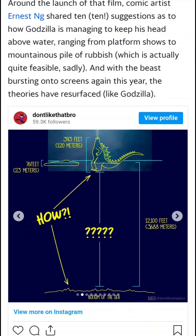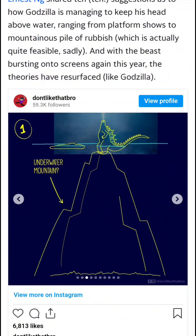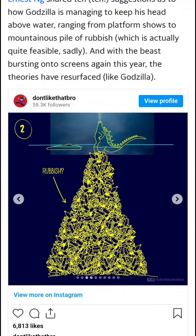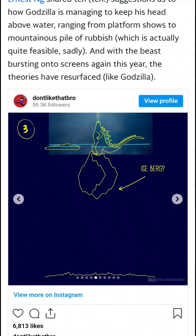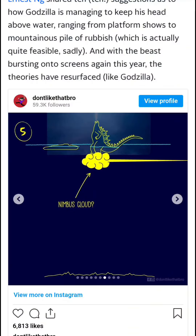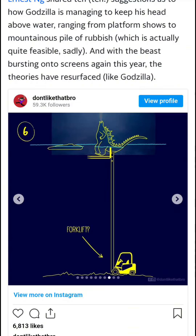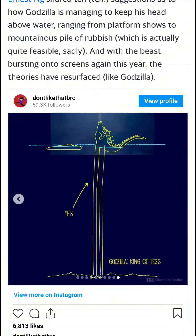Alright, so this is like a diagram. I'm pretty sure a majority of you guys probably have seen this one. He's like above water and that's below the sea right there. Underwater mountain — possible I guess. Underwater mountain, rubbish — maybe. Iceberg. Friendly whale. Nimbus cloud. Forklift. Platform shoes.